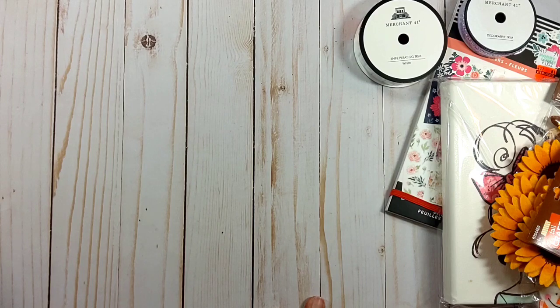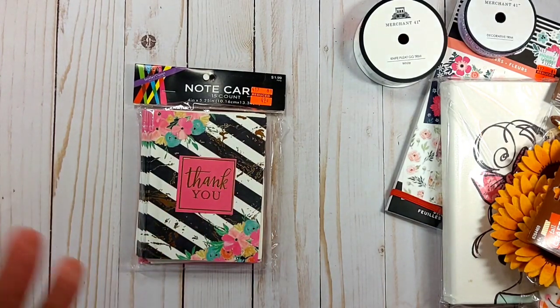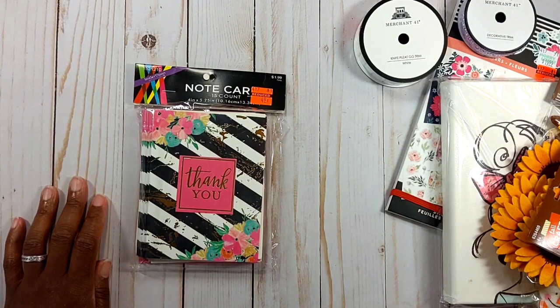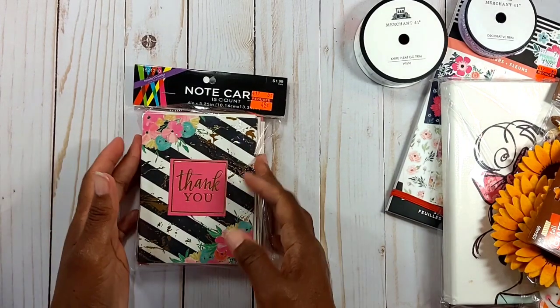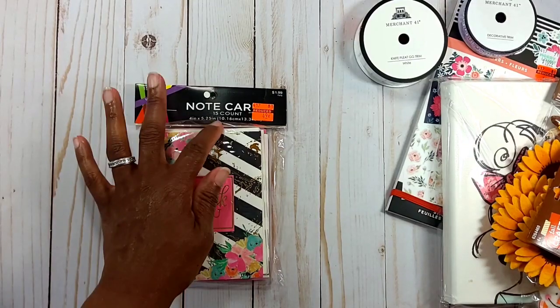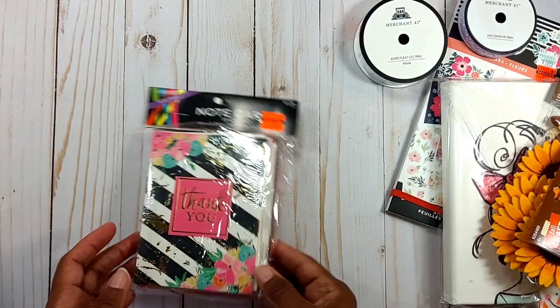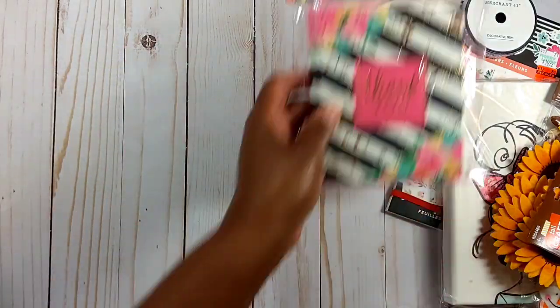I went down the party aisle — I was watching Sharing More and she had picked up gift bags but my stores didn't have those. I did pick up some thank you cards because sometimes we need them in a hurry and don't have time to make any. You get 15 for 49 cents with matching envelopes.